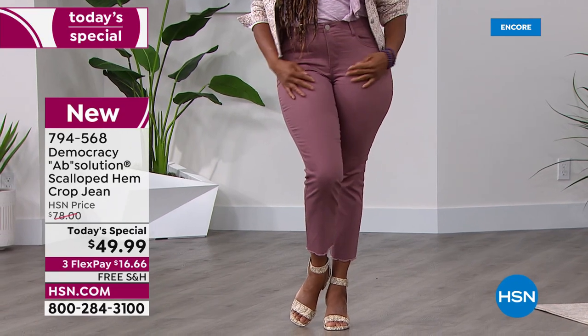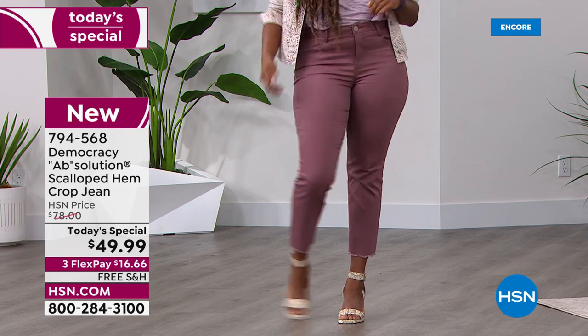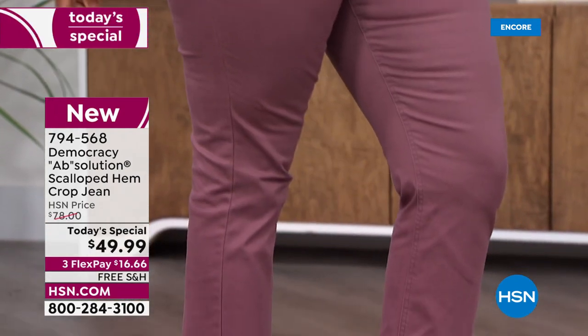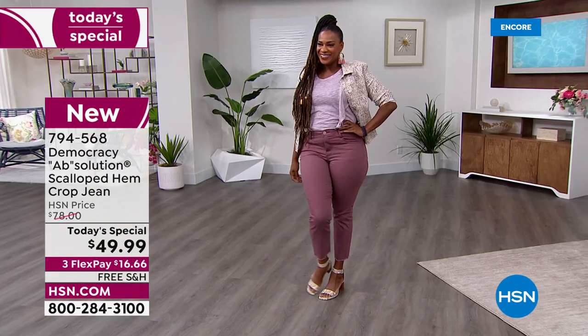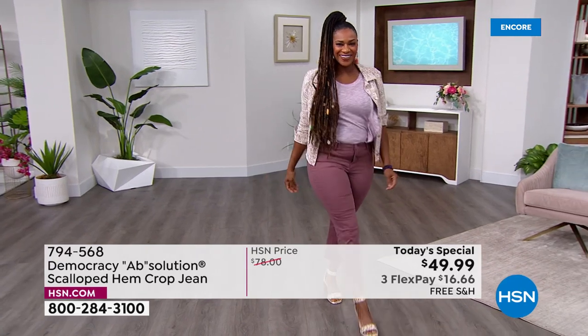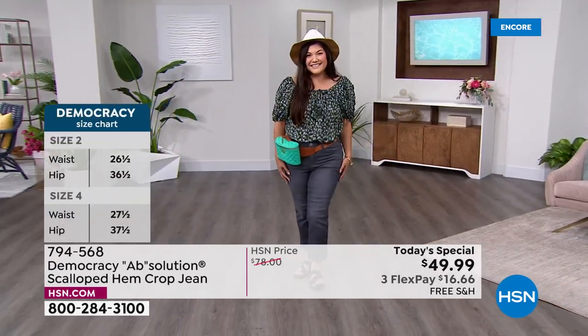The rose taupe is the newest go-to color — feminine, a nice alternative to khaki or taupe with a soft neutral mauve cast. It's versatile and works throughout all the seasons. And the petite sizing is also available, responding to so many customer requests.